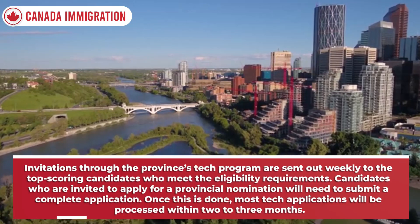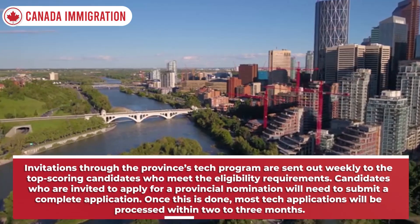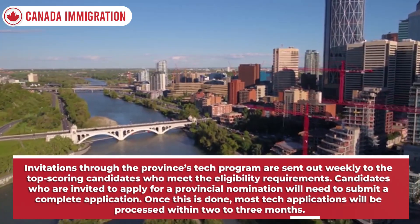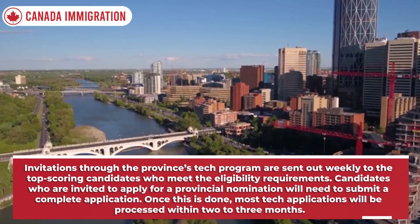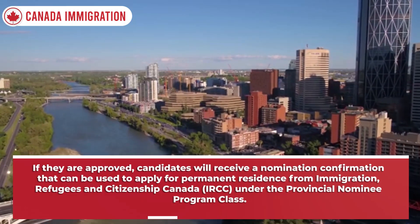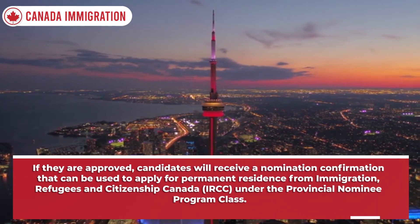Invitations through the province's tech program are sent out weekly to the top-scoring candidates who meet the eligibility requirements. Candidates who are invited to apply for a provincial nomination will need to submit a complete application. Once this is done, most tech applications will be processed within two to three months. If they are approved, candidates will receive a nomination confirmation that can be used to apply for Permanent Residence from Immigration, Refugees and Citizenship Canada, IRCC, under the Provincial Nominee Program class.